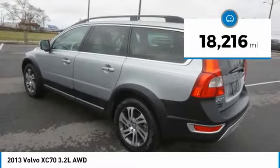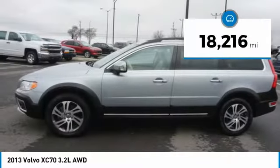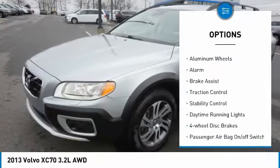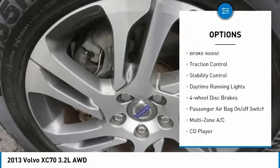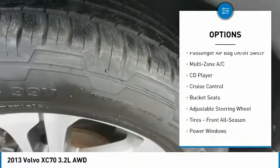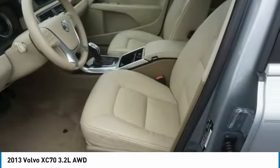This vehicle has less than 20,000 miles. Here are some of this vehicle's great options: tire pressure monitor, all-wheel drive, heated mirrors, aluminum wheels, alarm, brake assist, traction control, stability control, daytime running lights, and four-wheel disc brakes.